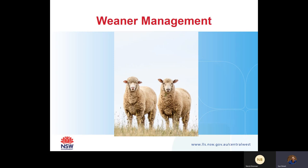Hi everyone, I'm Sue Street. I'm the Senior Land Service Officer for Livestock at Central West Local Land Services. I'm based in Dubbo and I'm sure a few of you have seen me around. I'm going to be talking about weaner management today, based on the field day that we were meant to have at Glarganbone a couple of weeks ago.